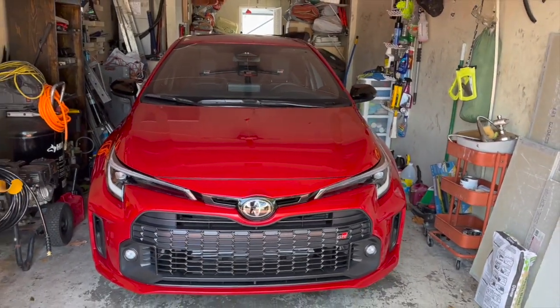Welcome back to the channel. Today is part two of the GR Corolla review. I just finished washing it — it's right here in the garage. We're going to review the interior: my thoughts, concerns, anything I may see wrong with it, things I don't like, and everything I do like. Drop your thoughts in the comments — let me know if you agree or disagree.